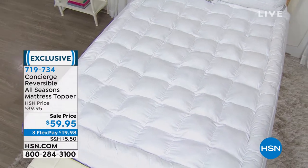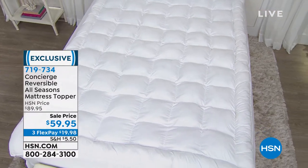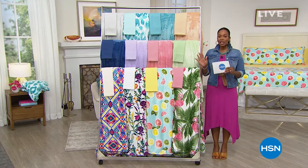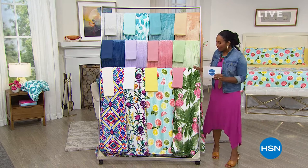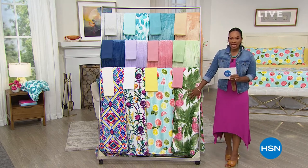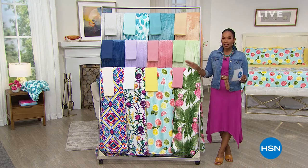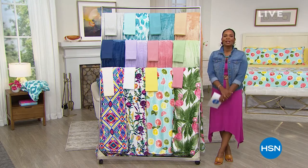We are going to give you another look — an encore presentation of our Today's Special. If you haven't seen it yet, it's from South Street Loft. You are getting a plush blanket and a six-piece sheet set for less than $40. You cannot beat it — it's our Today's Special.